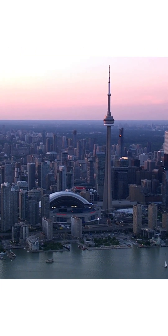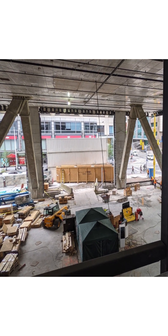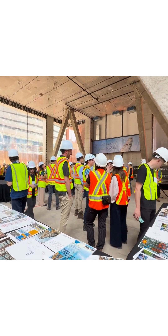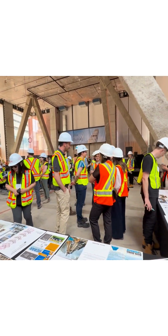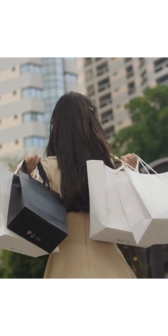The developers had a bold vision: create Canada's tallest tower, while also delivering an extraordinary retail space at its base. That meant a 30 by 30-meter column-free space, soaring 12 meters high — a cathedral-like volume in one of Toronto's most valuable retail districts.